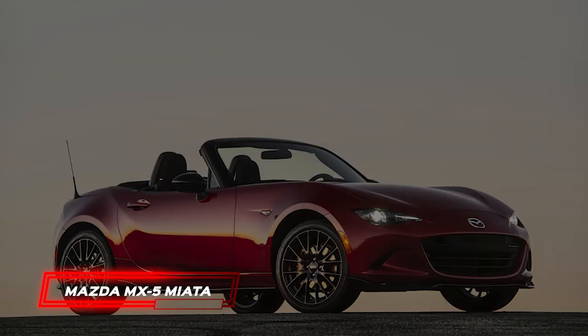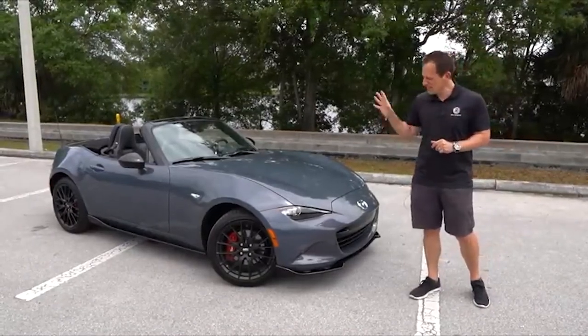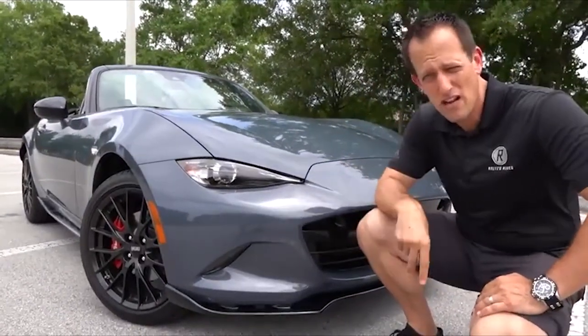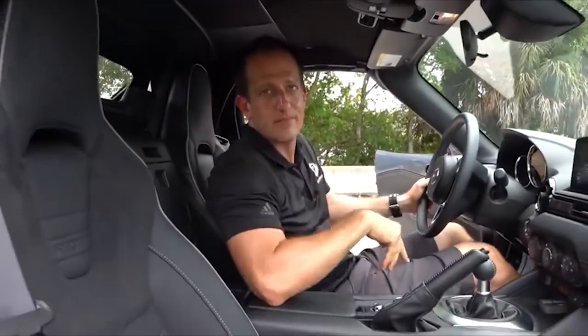Mazda MX-5 Miata. It's always been a blast to drive the Mazda MX-5 Miata since it was first introduced. It's not extraordinarily quick off the line or around the track, but its basic shape is more suited to leisure drivers. However, if you want to get more out of it, additional components are available to fit your demands.